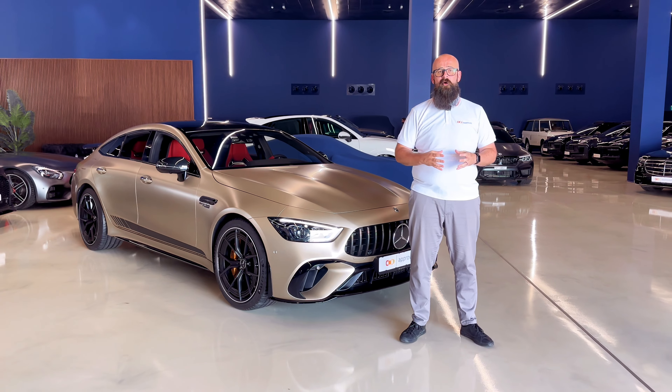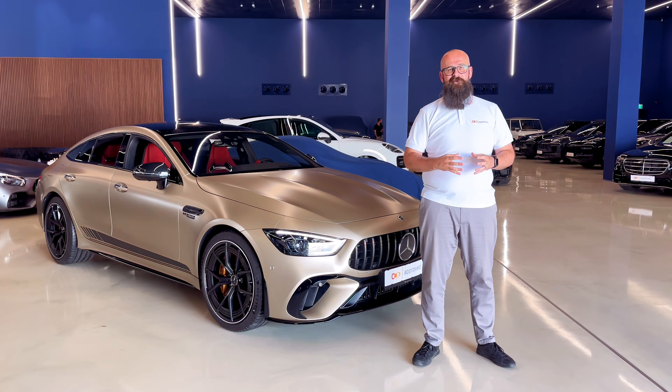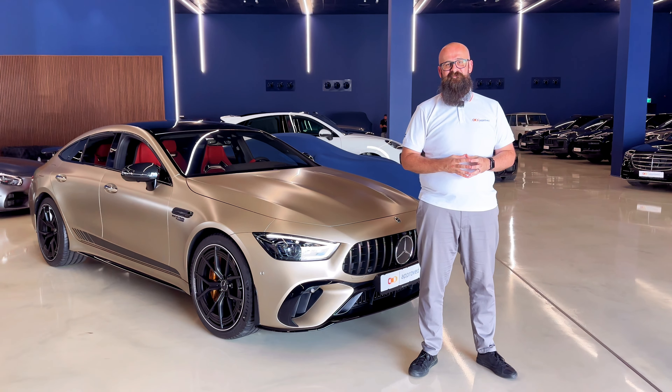Please don't forget to like, share, and subscribe, and comment — is this the type of car you want to see us review more of? Do you want more in-depth reviews? What would you like to see? Thank you so much, and look forward to seeing you next time.